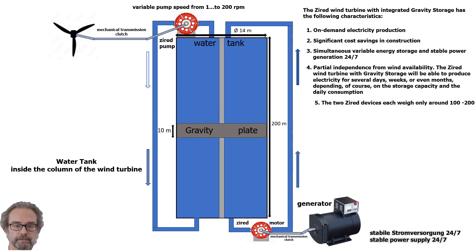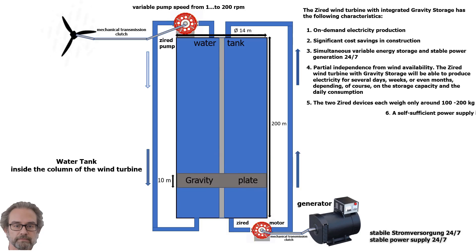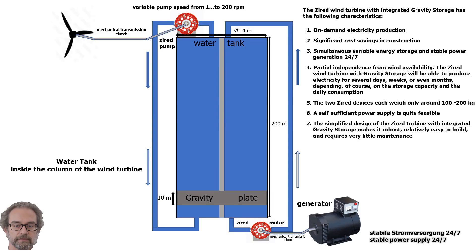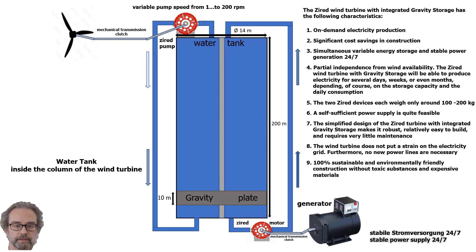5. The two Zyard devices each weigh only around 100–200 kg. 6. A self-sufficient power supply is quite feasible. 7. The simplified design of the Zyard turbine with integrated gravity storage makes it robust, relatively easy to build, and requires very little maintenance. 8. The wind turbine does not put a strain on the electricity grid, and no new power lines are necessary. 9. 100% sustainable and environmentally friendly construction without toxic substances and expensive materials. 10. Much better value for money.